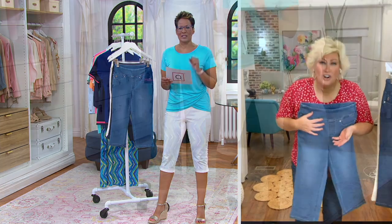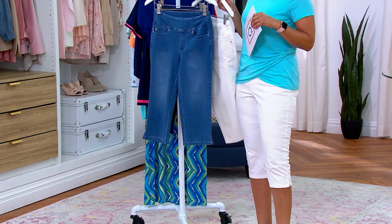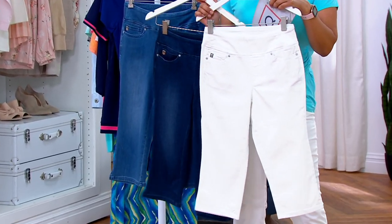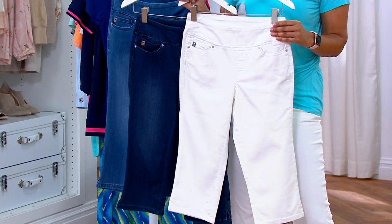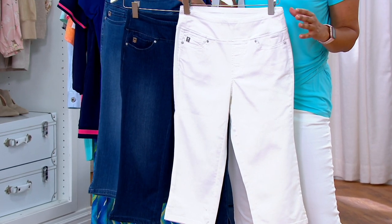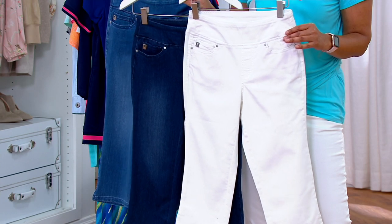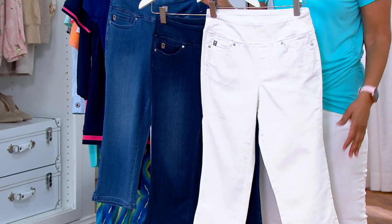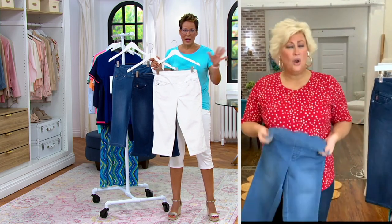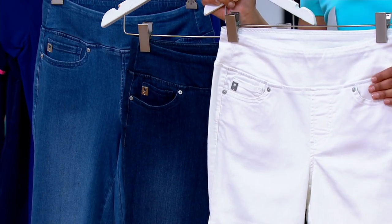Congratulations to everybody who picked up the sandbar. This is why we did a little preview — we wanted to make sure you were able to get the color that you wanted. White, I'm just going to say this is next to go. These sold out the last day you saw them on air, which was 365 days ago.